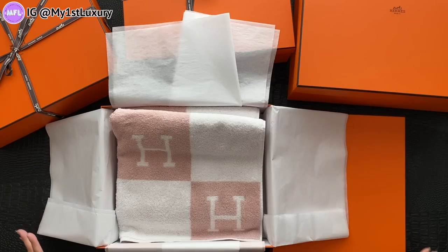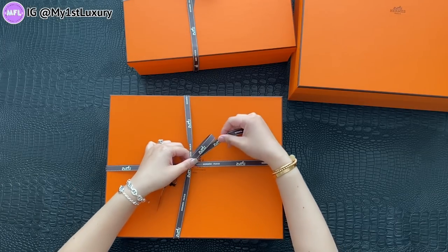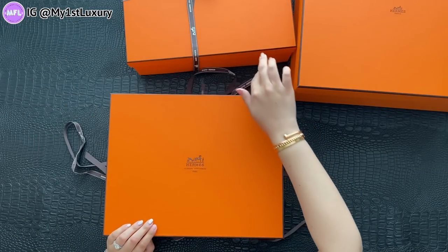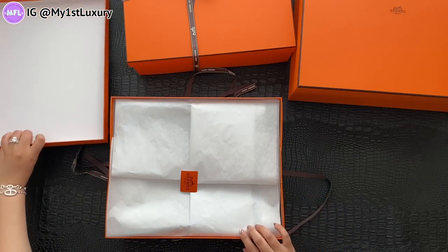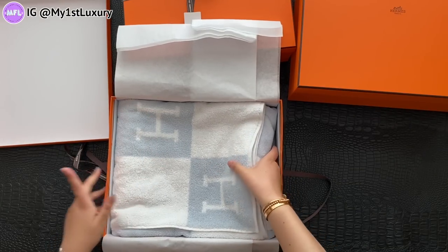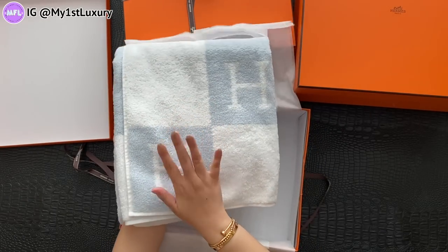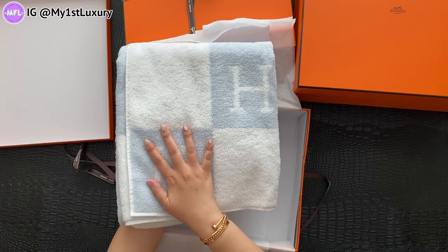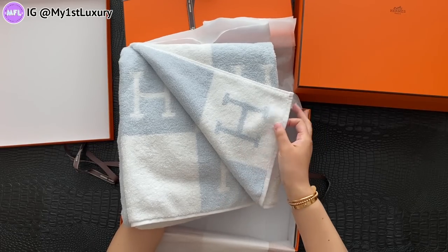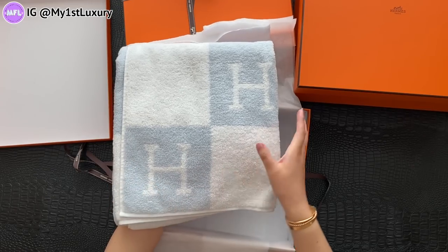I'm guessing this next one is the blue. Let's see — there are three items from the Avalon line that I picked out. And voilà! This is the blue color of the same towel. It's a really big towel — really robust and thick. I've used other Hermes towels before and I really like them. I think these can be used for a very, very long time. Are you team baby pink or team baby blue? Let me know what you think we're having!